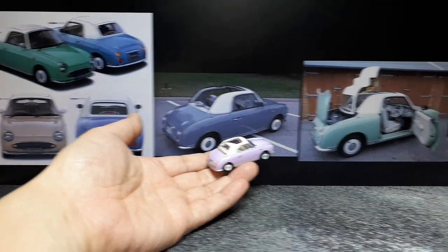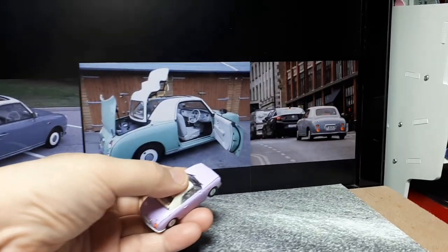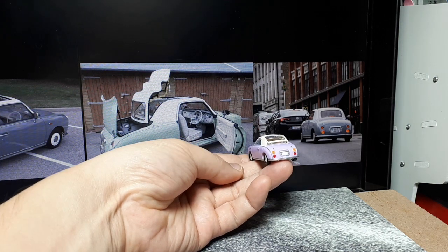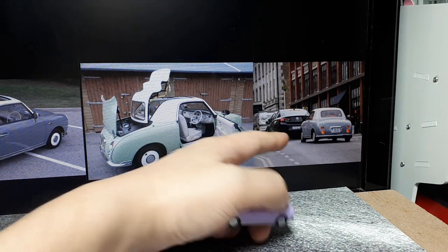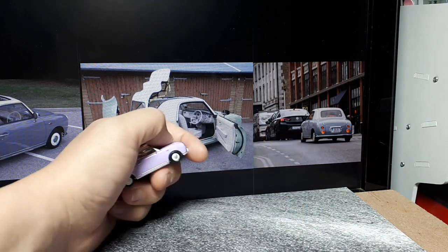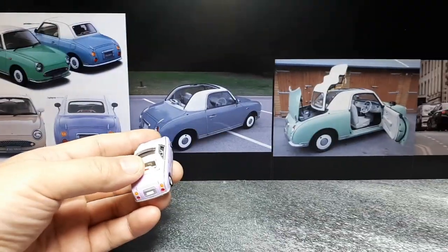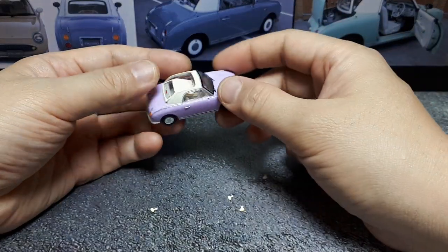People aren't buying these to race — they're buying them to be cute and retro. I pulled up an image because it's hard to appreciate how small this car is until you see it next to an average-sized car. It's kind of one of those death-trap vehicles; I wouldn't want to get into an accident on the freeway in one of these.